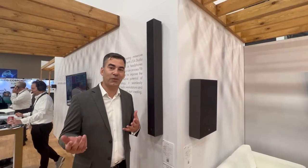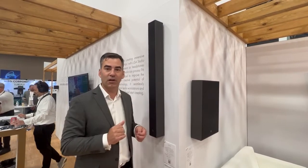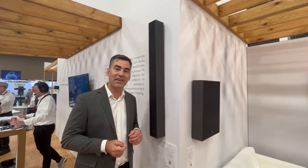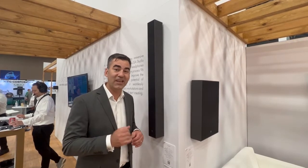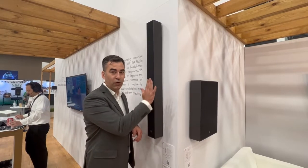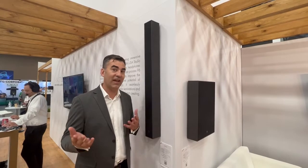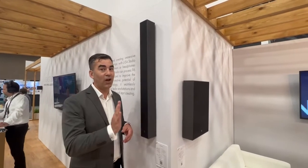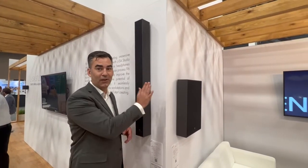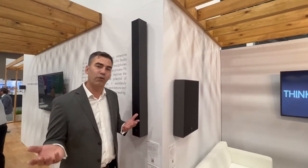Soka is designed to integrate discreetly. It's only 99 millimeters deep, 99 millimeters wide, just over a meter tall, capable of 130 dB of SPL, goes down as low as 70 Hertz, and requires just one amp channel. We have installation brackets for on-wall with pan and tilt combinations that also mechanically isolate from the wall to not introduce any unwanted vibration or noise. We also have an in-wall bracket that flushly mounts and vibration isolates, as well as a color match grill option if needed for your installation.